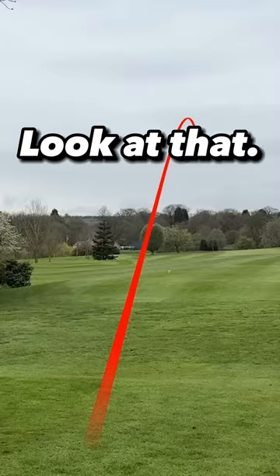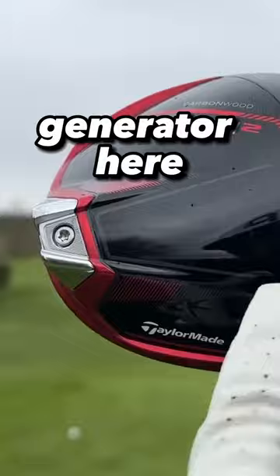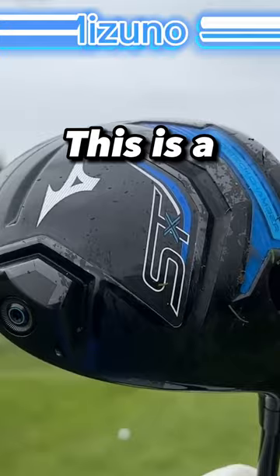Next up is a club which you might think would have been in at number one or not in the rankings at all — the TaylorMade Stealth 2 HD. We've got this inertia generator here that's designed for aerodynamics, and we also have that 60x carbon twist face. All these drivers are pretty darn good on off-center hits.